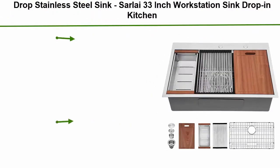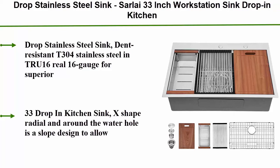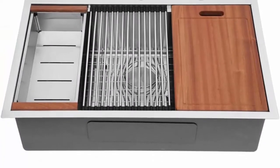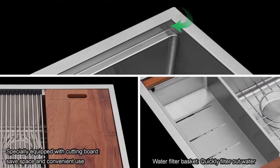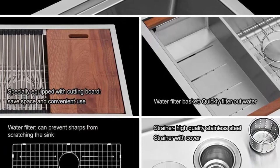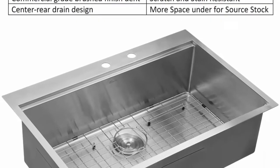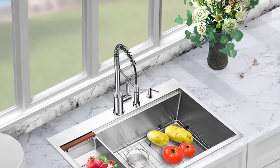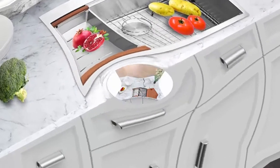Top 10: Drop stainless steel sink – Sarli 33 inch workstation sink, drop-in kitchen sink, top mount, 16 gauge stainless steel, round corner, single bowl kitchen sink basin. Dent resistant T304 stainless steel and true 16 gauge for superior strength and durability. Will never rust or stain, easy to clean and long lasting. Drop-in kitchen sink with X-shape radial water hole and slope design to allow complete water drainage. R10 unique 10-millimeter radius inside corners for easy cleaning while retaining a modern look. Workstation sink 33 x 22.